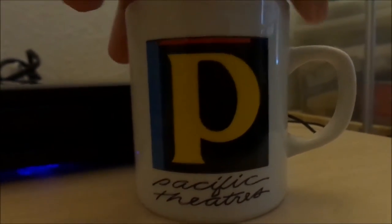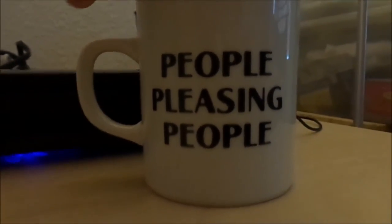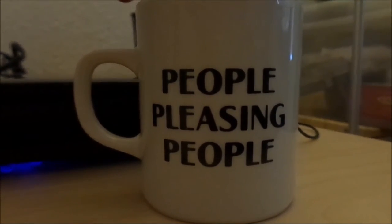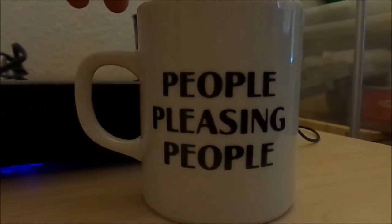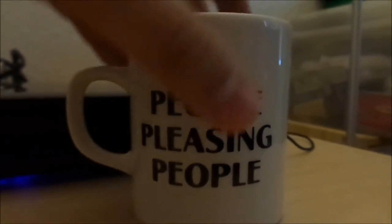And on the back, you can see the slogan: 'People Pleasing People.' Yeah, that's their old slogan that was used since 1991 or '92. And indeed, the mug is made in China.